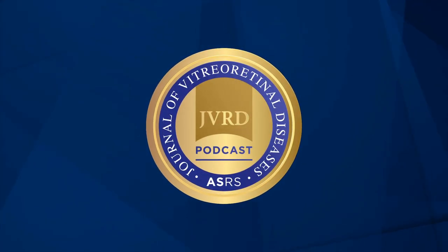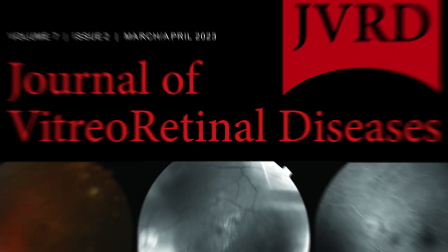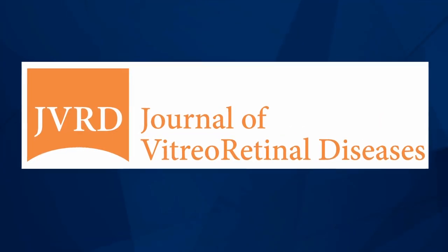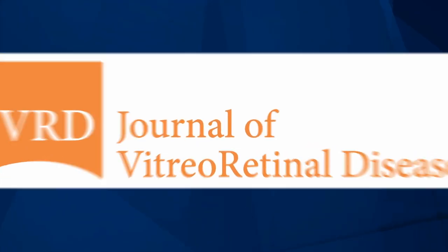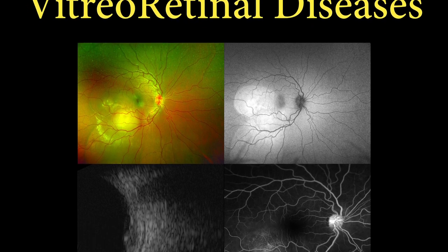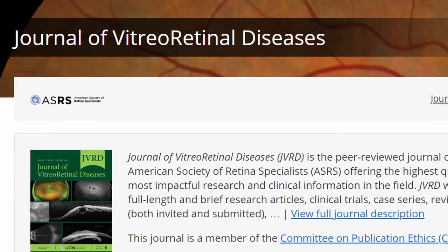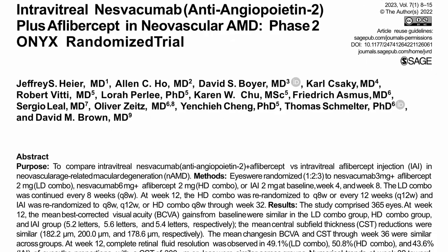Welcome to ASRS's Journal of Vitreoretinal Diseases Authors Forum. I'm your host, Dr. Timothy Murray, Editor-in-Chief of JVRD. On each episode of the JVRD Authors Forum, I will interview innovative retinal researchers on their studies featured only in JVRD and how these studies will impact our patients' care in our clinics. Tune in to hear directly from investigators about the clinical implications of the newest and highest quality research in the field of retina.